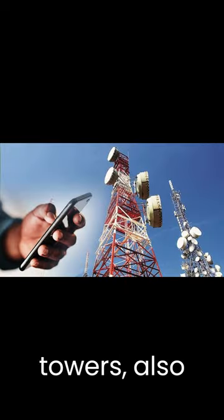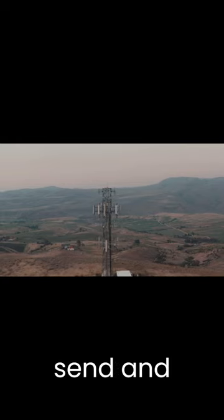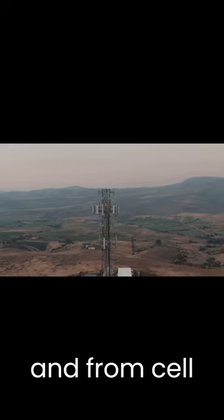Cell phone towers, also called base stations, have electronic equipment and antennas that send and receive signals to and from cell phones.